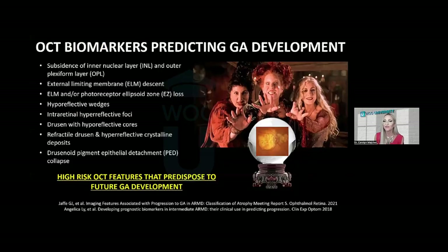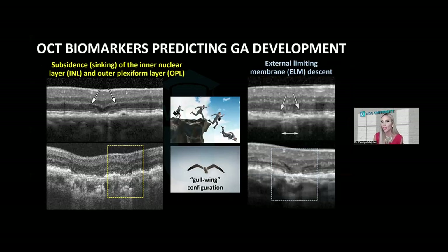High-resolution OCT allows us to identify the earliest stages of the atrophic process before geographic atrophy manifests clinically. High-risk OCT biomarkers that increase the risk of future geographic atrophy include: subsidence or sinking of the outer plexiform layer, which forms a V-shaped or gull-wing configuration as photoreceptors and RPE atrophy away; and external limiting membrane descent, where you see a downward curve of the external limiting membrane on either side of the impending geographic atrophy lesion.